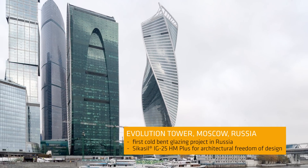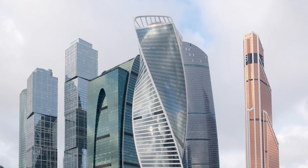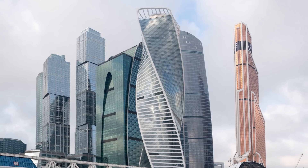The Evolution Tower in Moscow is an example of challenging modern architecture. It has been the first cold-bend glazing project in Russia. SICA Seal IG25HN+ enables the construction with each floor twisted against the preceding one — a perfect example of the highest architectural freedom of design.